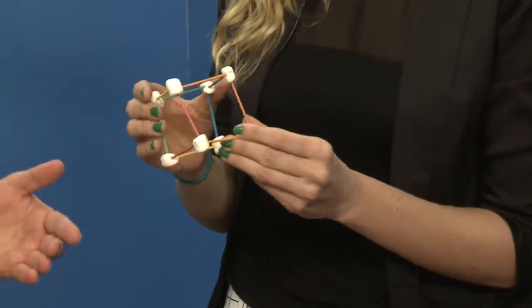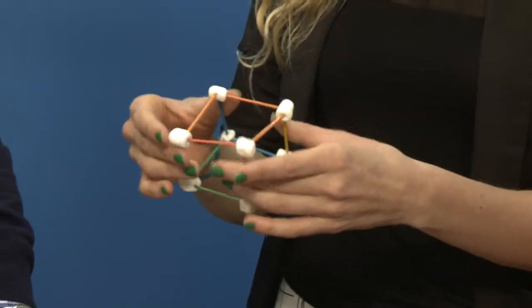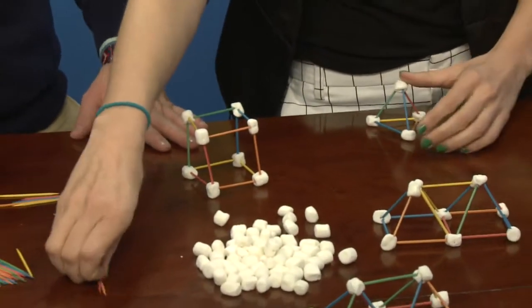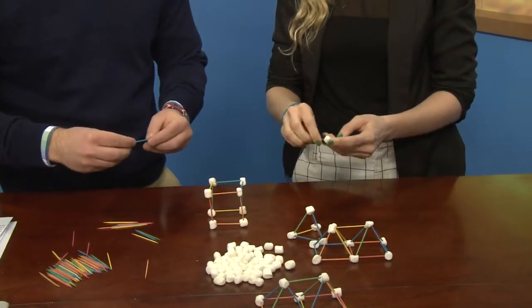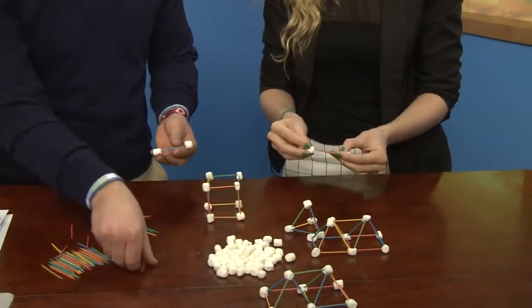The square might seem deceivingly stronger, but opposed to a triangle, you can see it just isn't as strong. So we're going to build one right now. Basically all you do is build a triangle and connect with the marshmallows and the toothpicks.